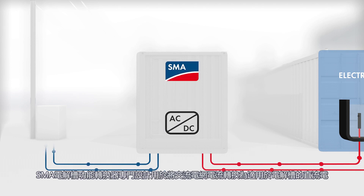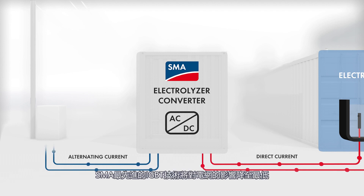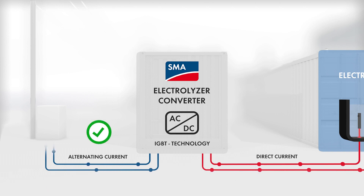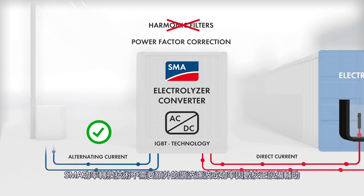The SMA electrolyzer converter is specifically designed for the power conversion from alternating grid current to an electrolyzer-suitable direct current. Our advanced, state-of-the-art IGBT technology lowers the impact on the grid to an absolute minimum. SMA power conversion technology does not require additional harmonic filtering or power factor correction equipment like other technologies typically do.